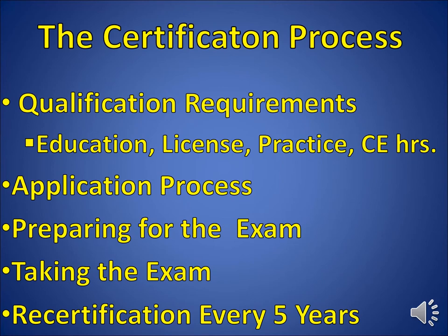The certification process has multiple steps. The first is meeting the qualification requirements, which include education, license, practice, and a CE requirement. Next is applying. After that you sit for the exam. We'll talk a little bit about taking the exam and some logistics related to this, and then recertification is every five years.